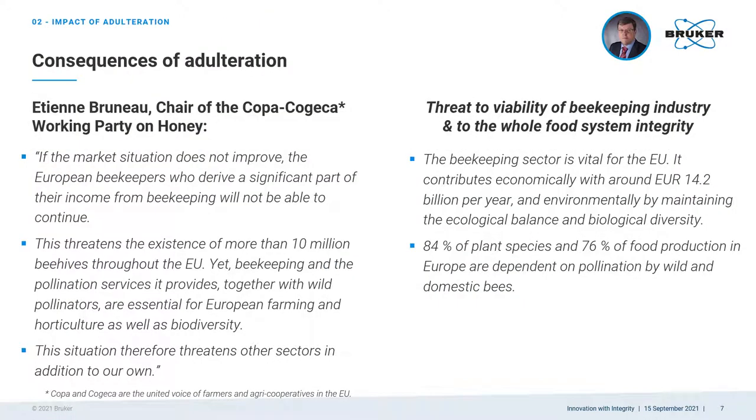Honey is part of the higher value food items which are often the target of economically motivated adulteration. The adulteration has an impact on the prices of honey and the viability of the beekeeping industry. It damages the reputation of companies, regions, and countries and erodes consumer confidence. The beekeeping sector is vital for Europe as it contributes economically with around 40 billion euros per year. 84% of plant species and 76% of food production in Europe are dependent on pollination by wild and domestic bees. The FAO estimates that pollinators affect 35% of the world's crop production, increasing outputs of 87 of the leading food crops worldwide.